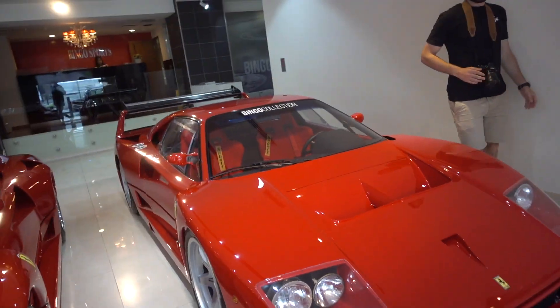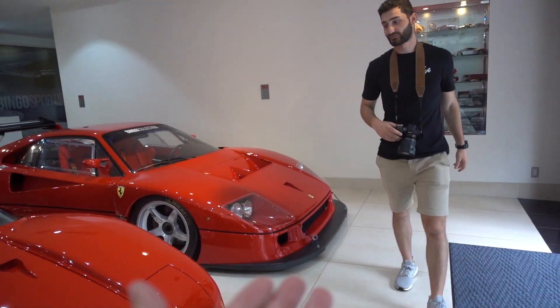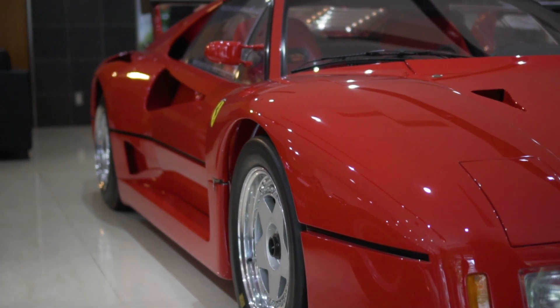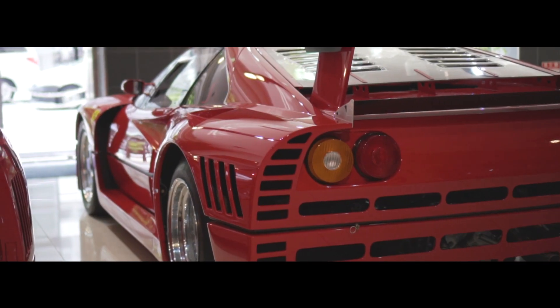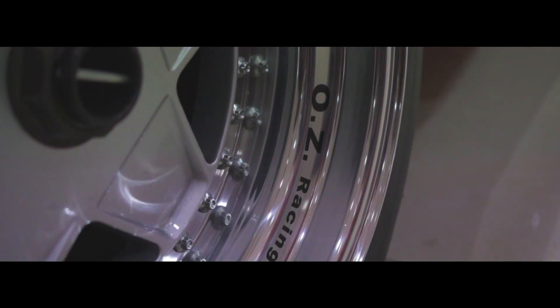Now we move from the wonderful F40 LM on to this car - the race car that never was - the 288 GTO Evoluzione.